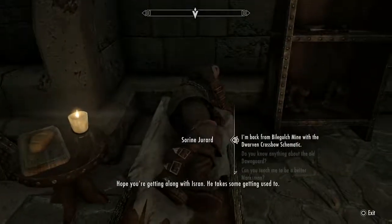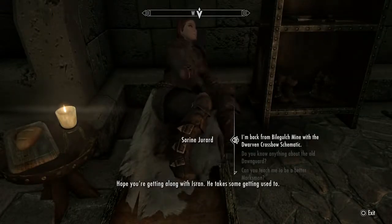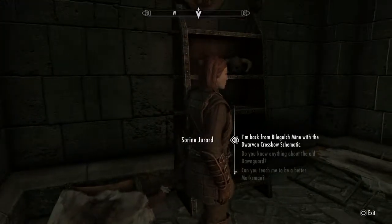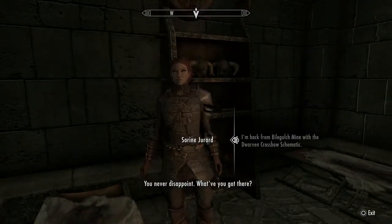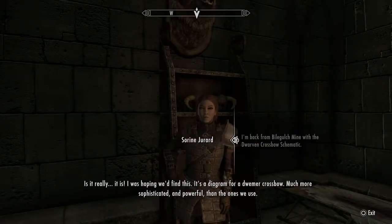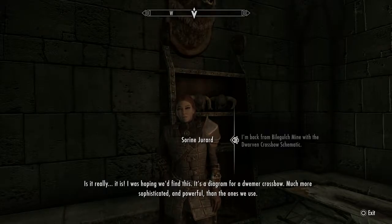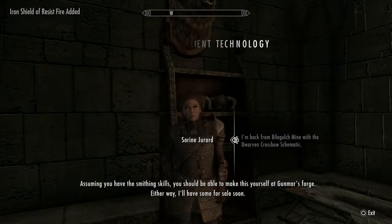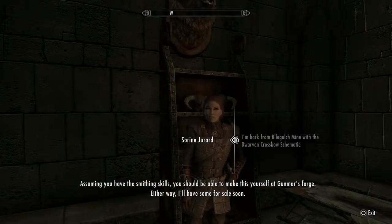I'm back with Bile Gulch Mine and the dwarven crossbow schematic — you never disappoint. What have you got there? It really is — I was hoping we'd find this. It's a diagram for a Dwemer crossbow, much more sophisticated and powerful than the ones we use. Here, let me show you how it's made. Completely useless item — but you should be able to make this yourself at Gunmar's forge. Either way, I'll have some for sale soon.